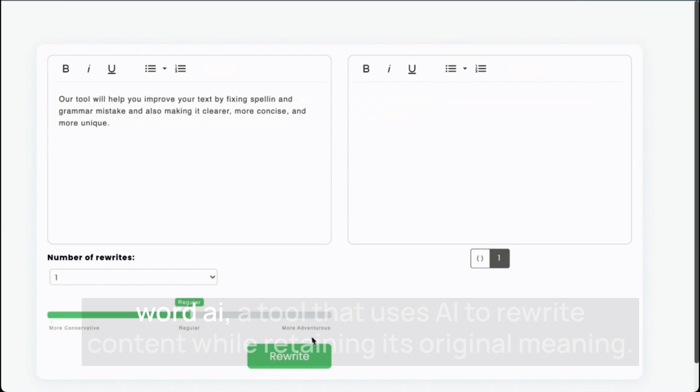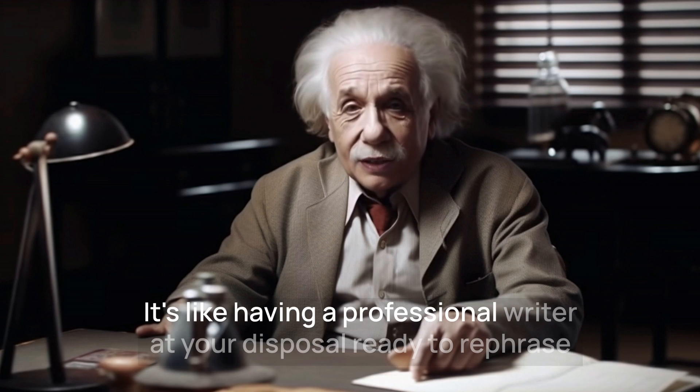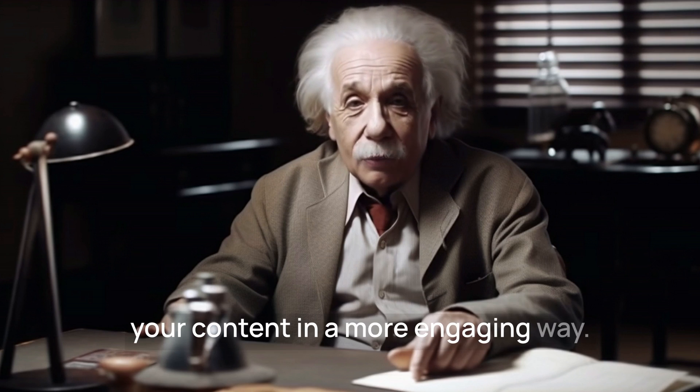Next, we have Word AI, a tool that uses AI to rewrite content while retaining its original meaning. It's like having a professional writer at your disposal, ready to rephrase your content in a more engaging way.